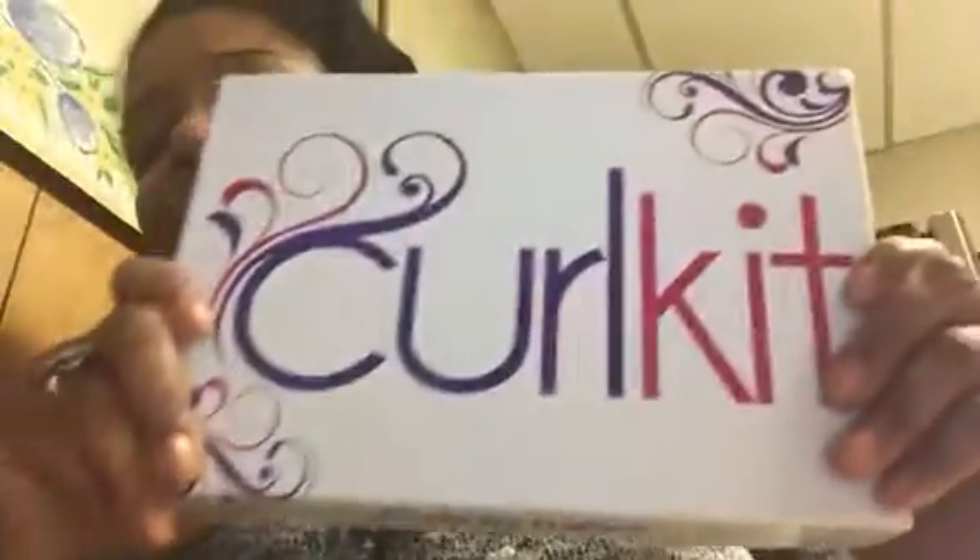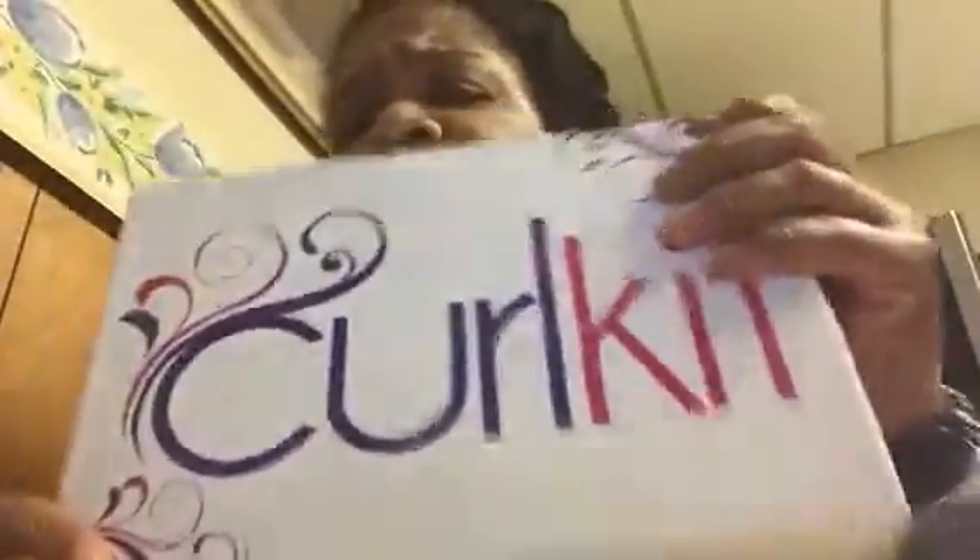Hey YouTube, I just got my curl kit in the mail today, just opened it right out of the package so I can show it to you. Excuse my crazy hair — I don't know what I'm going to do with it this week. Let's see what products I have; maybe I could try a new style and be adventurous, or maybe not.